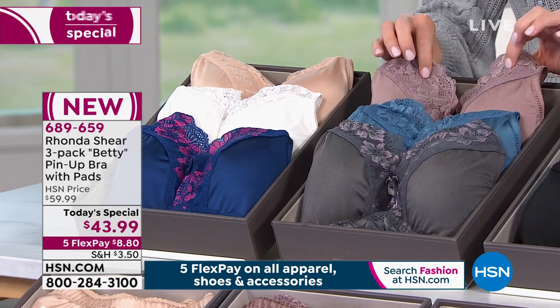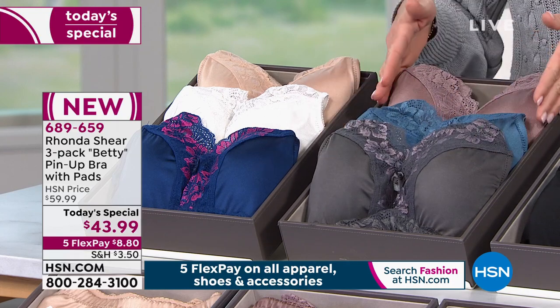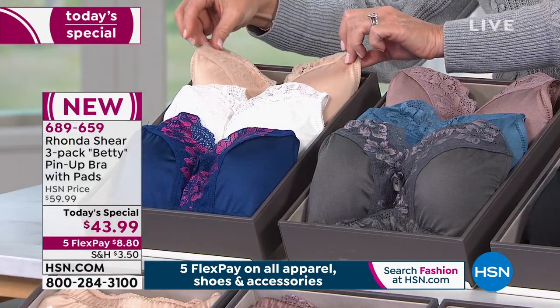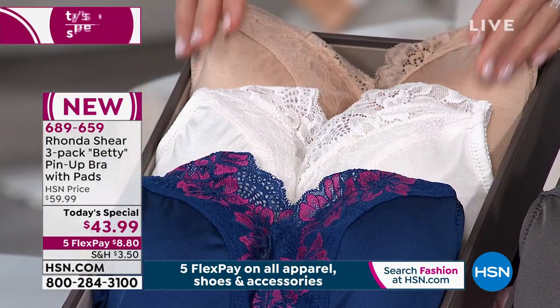Right next to that is our dusties, where you're going to receive a mocha, that beautiful blue, and this is our charcoal and mauve. So if you like this color combo, this is our dusties. And then right next to that, we've got our darks - it has the light nude, the white, and then the navy with the raspberry.